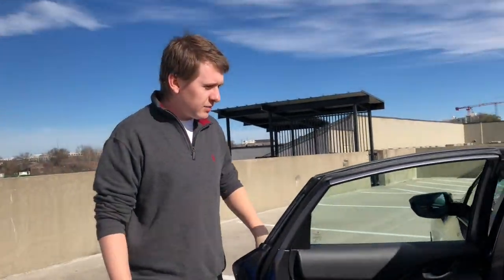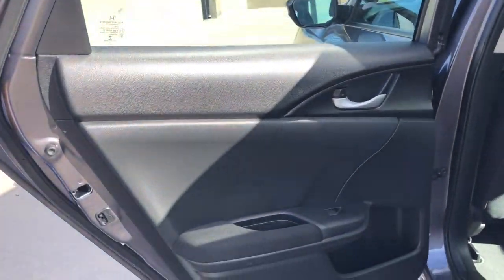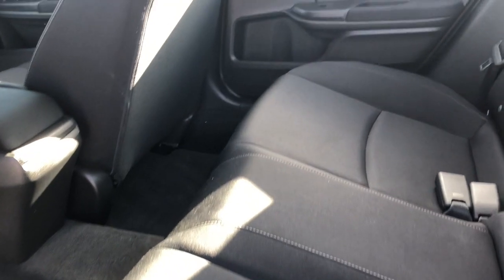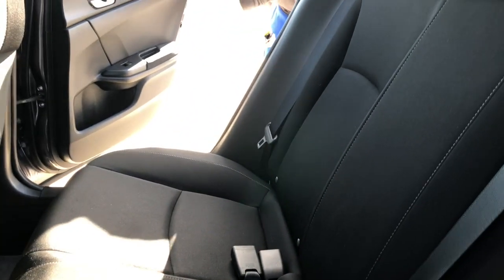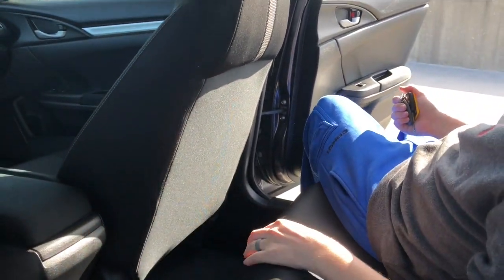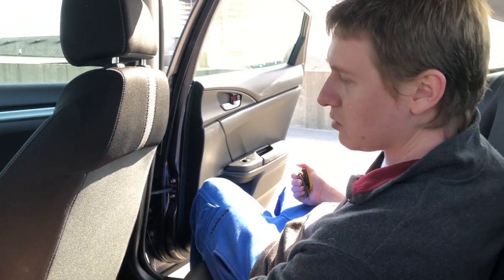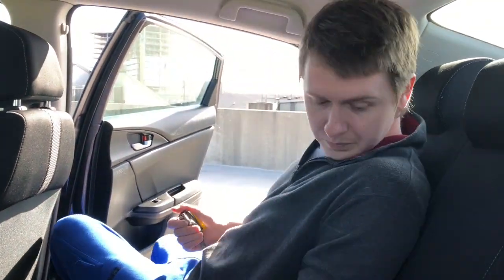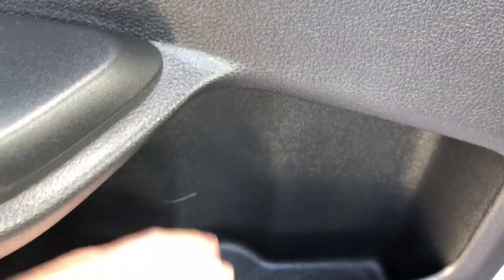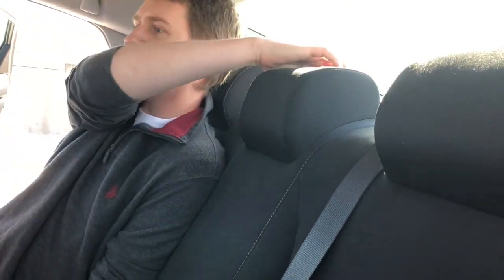I guess we'll start with the back seat. The back seat is very spacious. You have your window controls and your door locks. It doesn't look like there's any cup holders, which makes me sad, or real climate control or anything back here. That's what I was really hoping for with our new car. There's no fold-down things — this one is an actual seat.